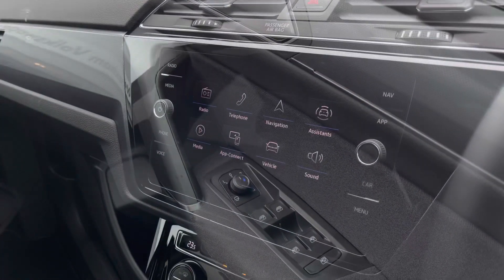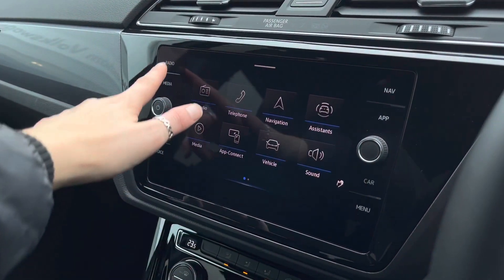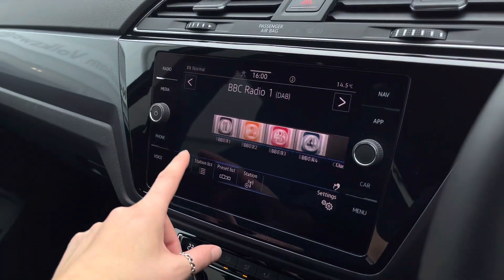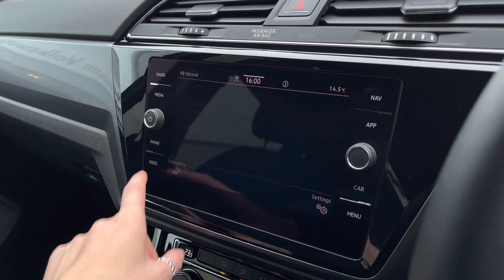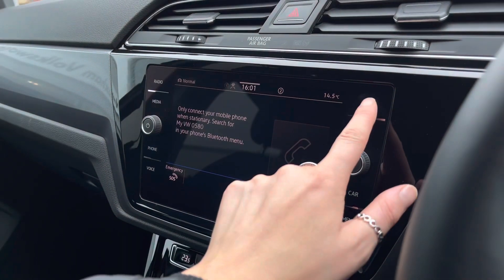Taking a look inside the driver's door, we have central locking as well as electric mirror and window controls. In the centre console we have the infotainment system with shortcut buttons down either side. Going into radio, you'll see DAB and FM radio available with an endless list of pre-loaded stations, plus Bluetooth telephone connect, perfect for making phone calls safely on the go.